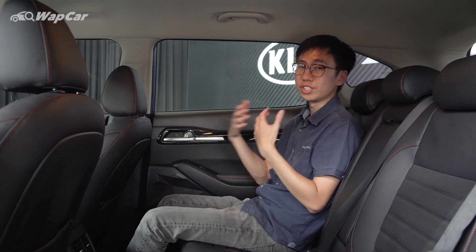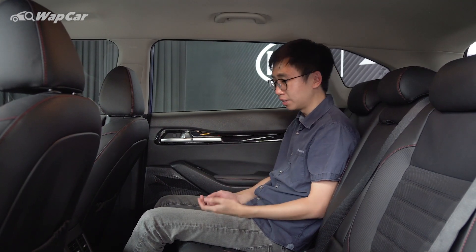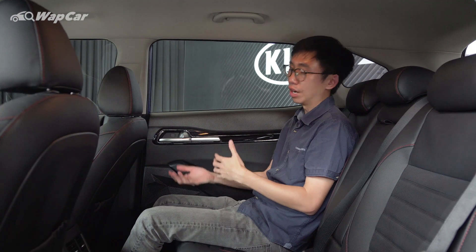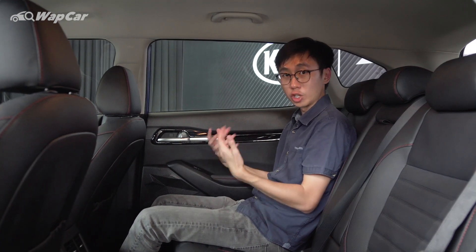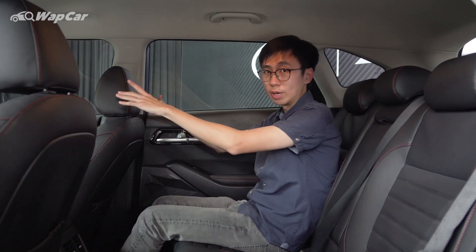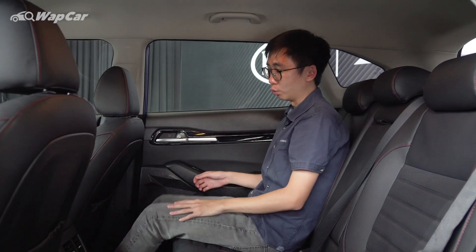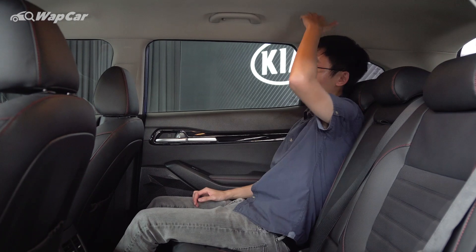Even though the Seltos shares the same wheelbase as the Honda HR-V at 2,610mm, for interior packaging I still have to give it to Honda — though it's not that the Seltos is bad, it's just not as spacious as the HR-V. With the front seat adjusted to my usual driving position — and I'm 175cm tall — there's quite a generous amount of knee room, decent footwell room, as well as headroom.